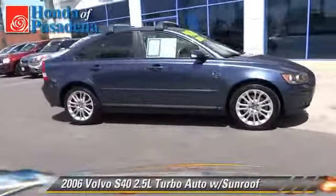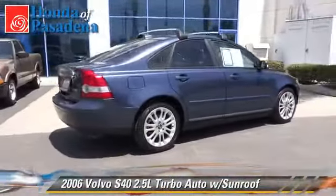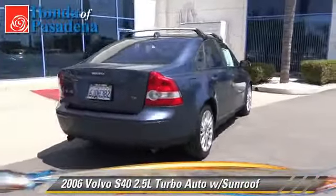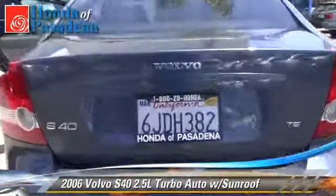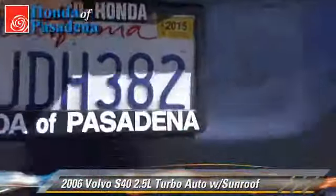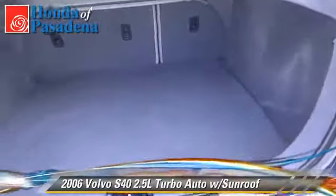With an automatic transmission, this vehicle is well equipped. This Volvo features dual power seats, alloy wheels, and tilt wheel. Safety features include dual front airbags, traction control, and ABS.